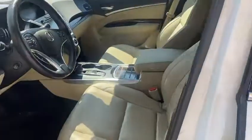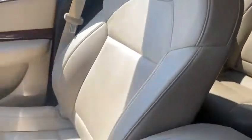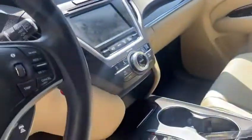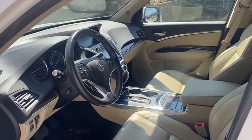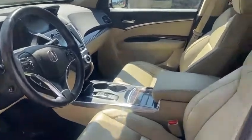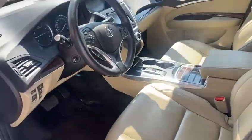Inside you have this beautiful parchment interior that's been really well kept, as you can see — it's in mint condition on all the seats. You have heated front seats, navigation, and a heated steering wheel. It comes with a push-button type of gear selector instead of a standard gear knob, so it's a little bit easier to switch between drive, reverse, and neutral.